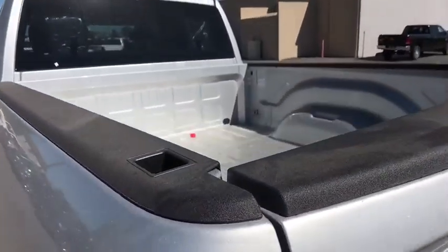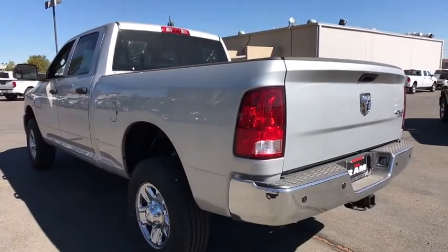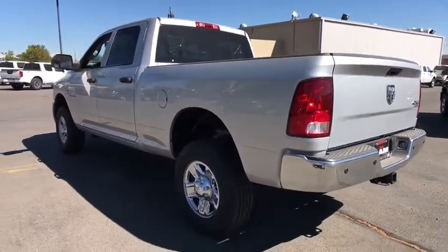Child safety locks, MP3 player, power windows, passenger airbags, power door locks, intermittent wipers, brake assist.